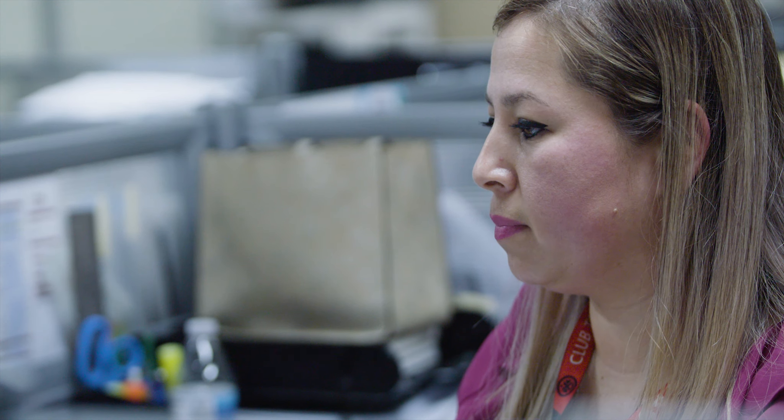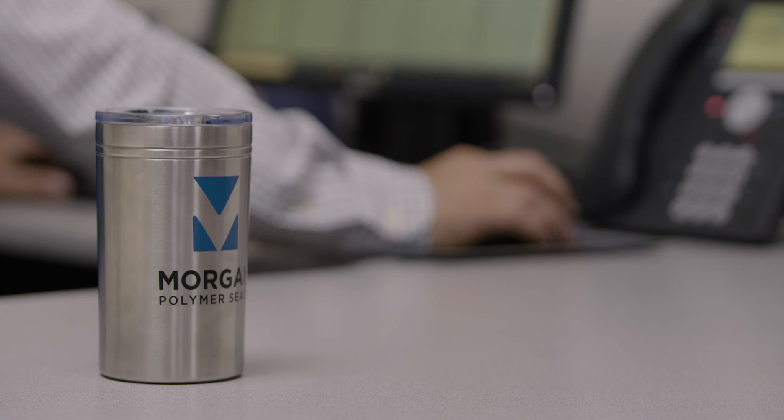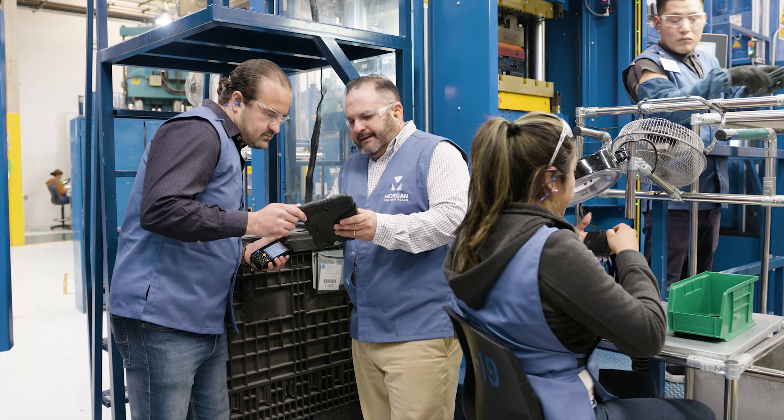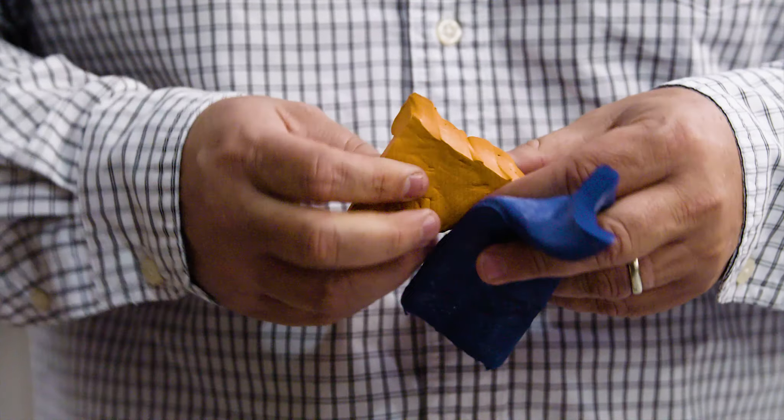When we receive an order, our customer service department replies immediately with same-day confirmation. Once the order is confirmed, our production manager employs a custom-designed MRP system to plan materials and schedule machines.